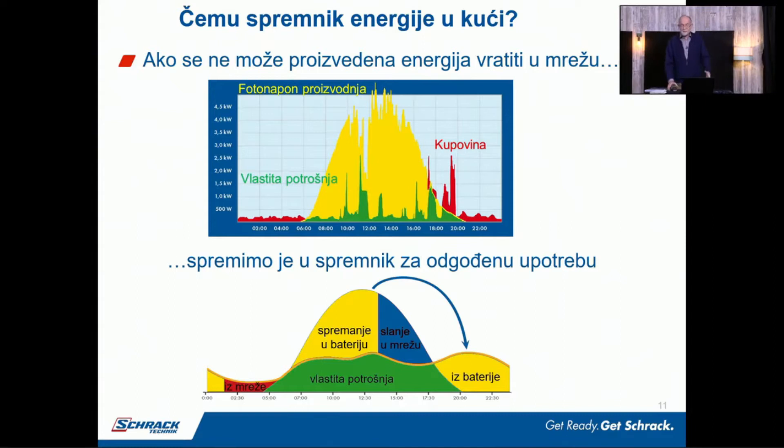Koja je ideja? Ideja je: ako imamo u normalnim elektranama koje su vraćale isključivo energiju u mrežu bez spremnika energije, mi smo postavljali što veću elektranu — 10 kW na krov — i odjednom imate višak energije, što je upravo ono što je profesor Kuzle u prošlom predavanju rekao, može ustitrati sustav. Ali ako mi dio te energije spremimo u bateriju i kasnije koristimo upravo kada je nema, to je prava stvar.